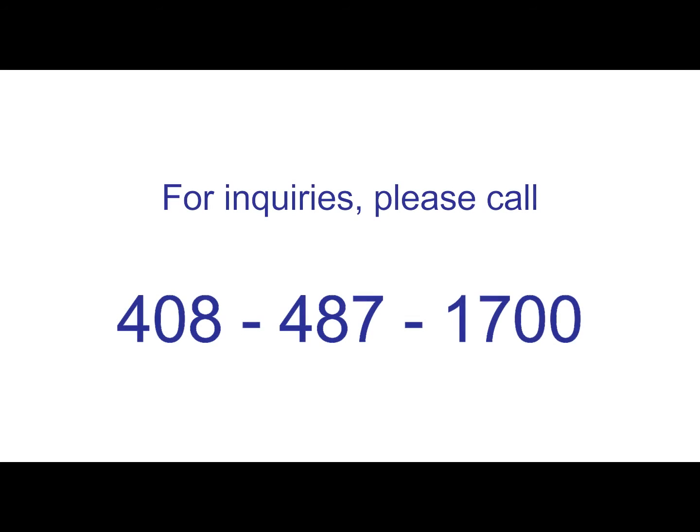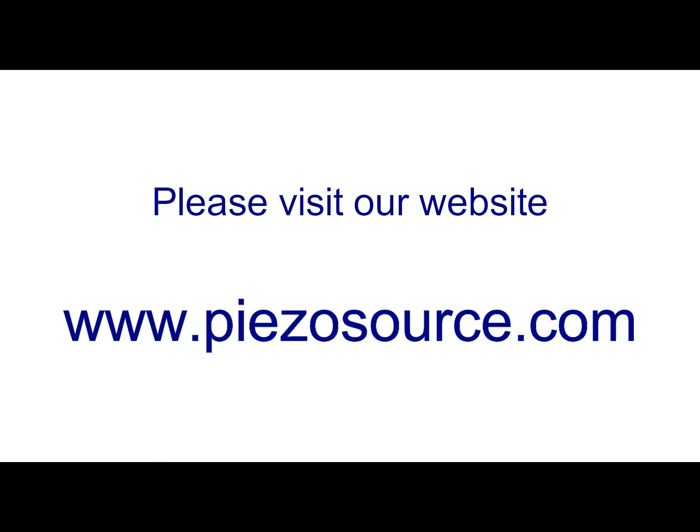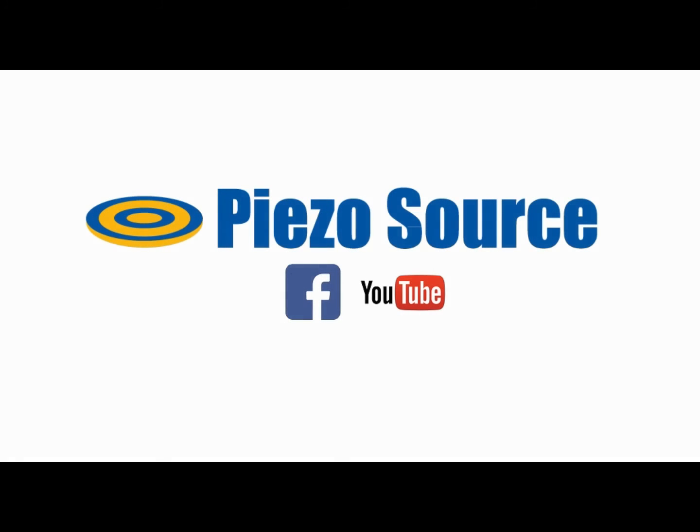There you have it, ladies and gentlemen. For further inquiries, please call us at 408-487-1700, or visit our website at www.piezosource.com. Please don't forget to like our Facebook page and subscribe to our YouTube channel. Till our next video.